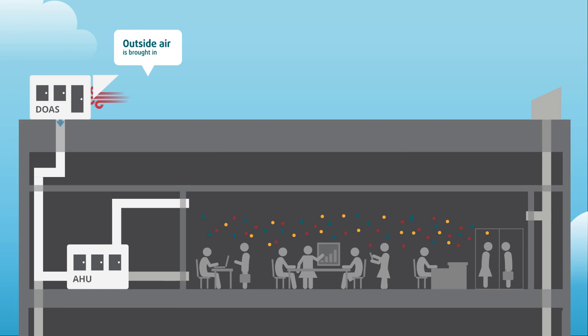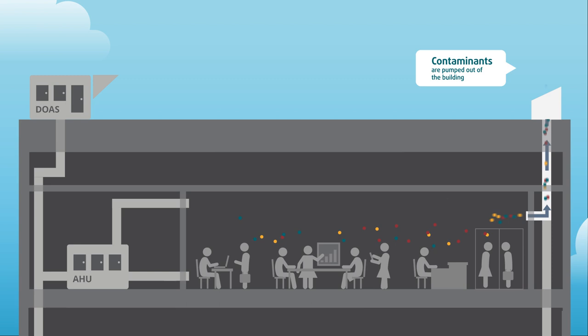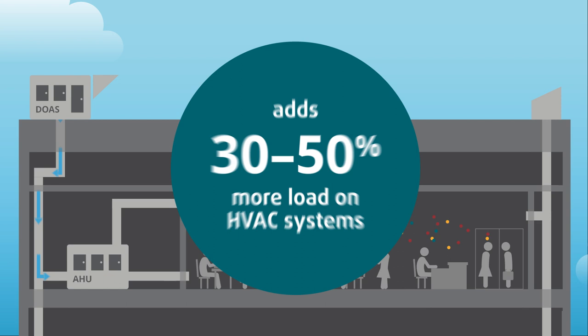To address this, the typical HVAC system replaces all of a building's air every one to two hours to dilute them. This outside air adds 30 to 50% more load on HVAC systems.